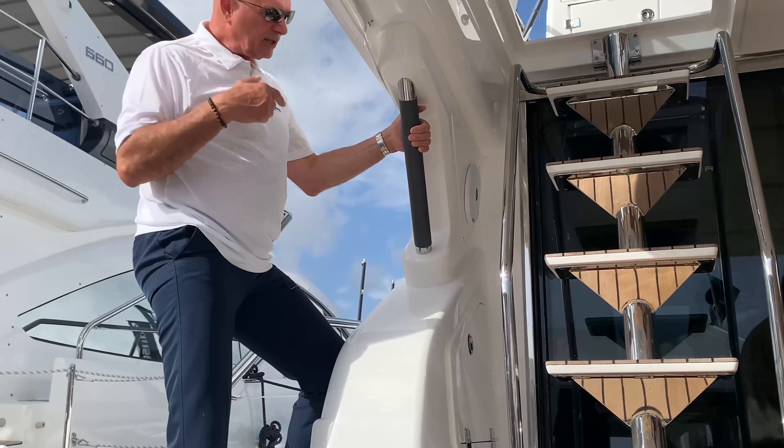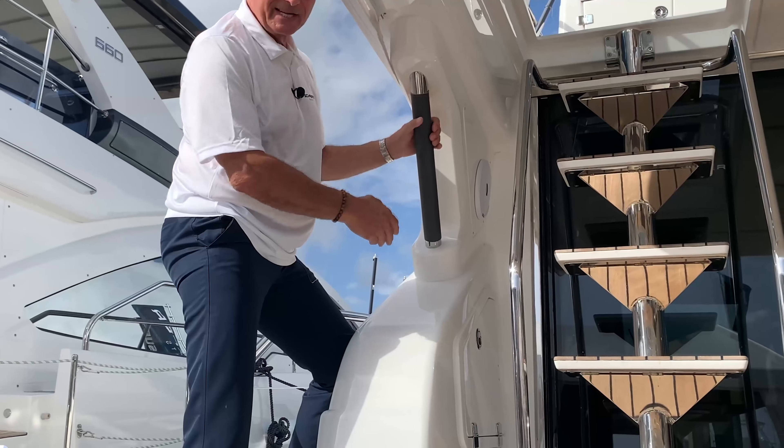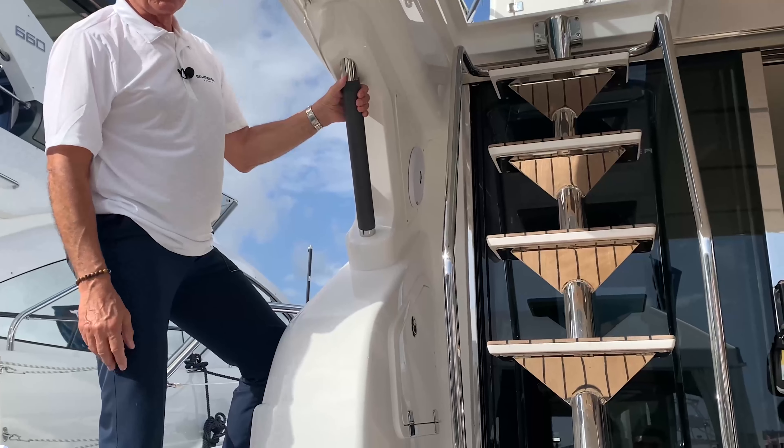As we walk alongside, I want you to notice this grab rail right here — it's actually leather-wrapped. Italian leather. You'll see a lot of leather wrapping throughout the Schaefer yacht. Just a really nice touch.